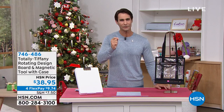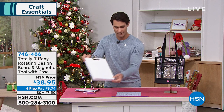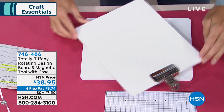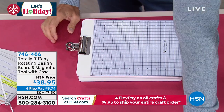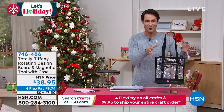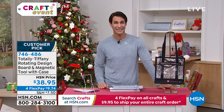I'm putting it flat down to show you. You have your project here and you're spinning it and rotating — look how easy and simple that is, right hand or left hand. You're getting your magnetic tool set, your magnetic ruler to keep everything in place. And all of this fits into the Nancy tote you're also getting. It's see-through so you can see all your crafts inside. Complete set: $38.95 for our crafting event, four flexible payments of $9.74.